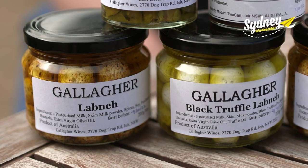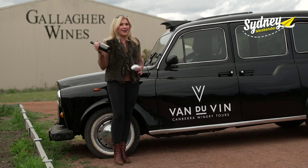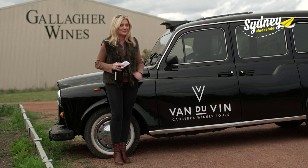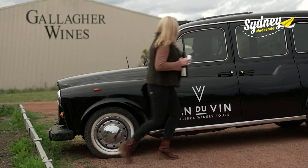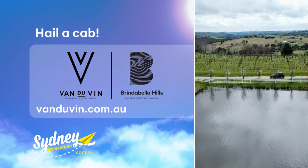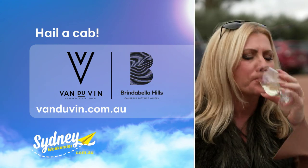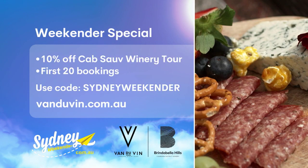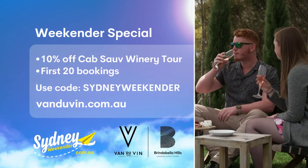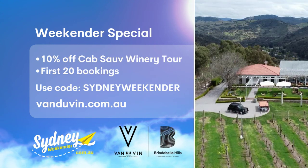When it comes to life's great combos, this is right up there — from the wine to the cheese to the ride. This is one tour you don't want to miss. Oh, I mean Nathan! Grab some mates and book a Cab Sav winery tour, which includes visits to Brindabella Hills and Gallagher Wines. To book, head to vandervin.com.au and use the code SYDNEYWEEKENDER to get 10% off. But be quick — this offer is only available for the first 20 bookings.